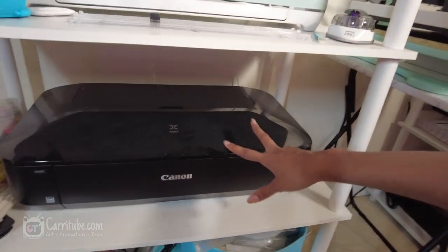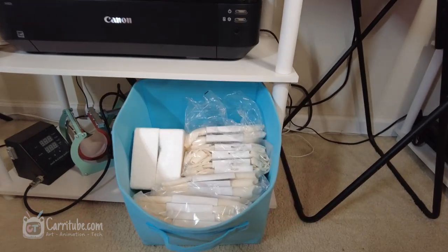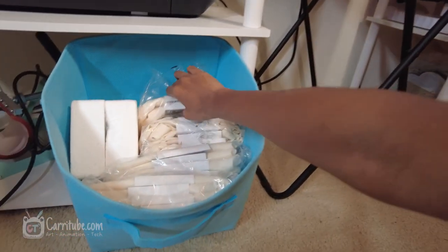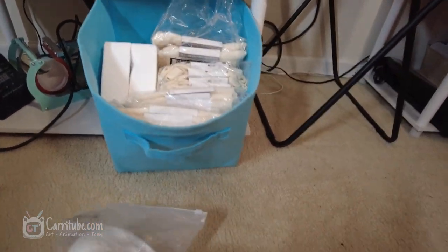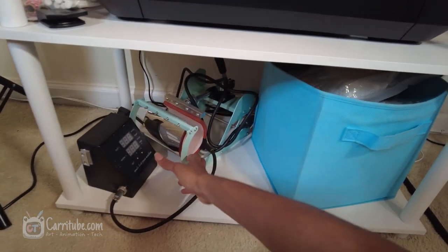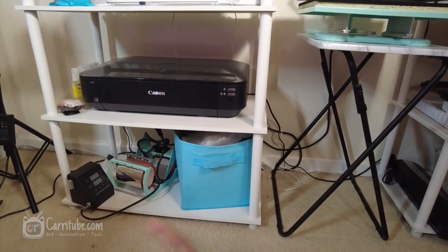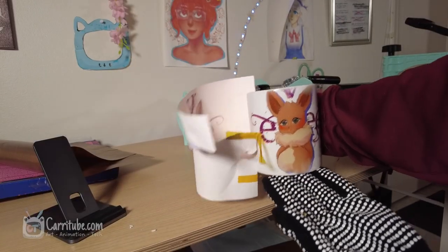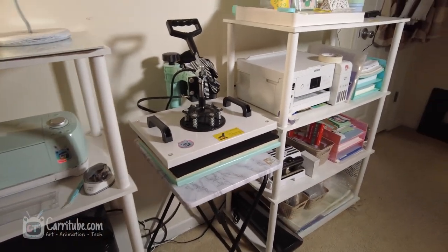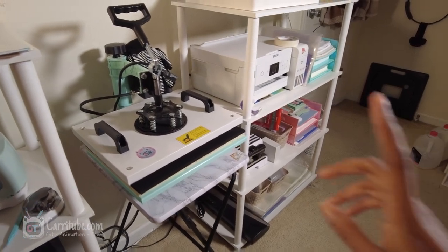Next to the big printer I have all my ink for my other printer — not this one since it uses a different type of ink. On the bottom shelf I have this drawer with a lot of blanks, because I make tote bags like you saw at the beginning. I'm also testing out making hats since my heat press comes with an attachment for that. The main attachment I use a lot is the mug attachment since I do make mugs of my art. In the center of it all I have my giant heat press — I got it on Amazon and I love the teal color. This baby powers all the other merch I make.